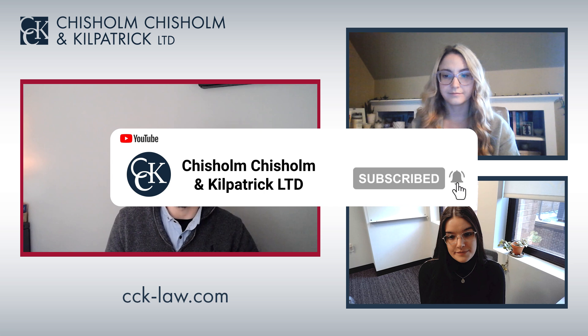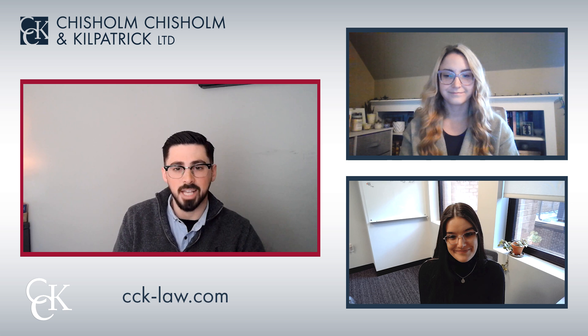Please be sure to like this video, subscribe to our channel, and follow us on social media for additional veteran content. This has been High Value Service Connected Claims. Thanks for watching.